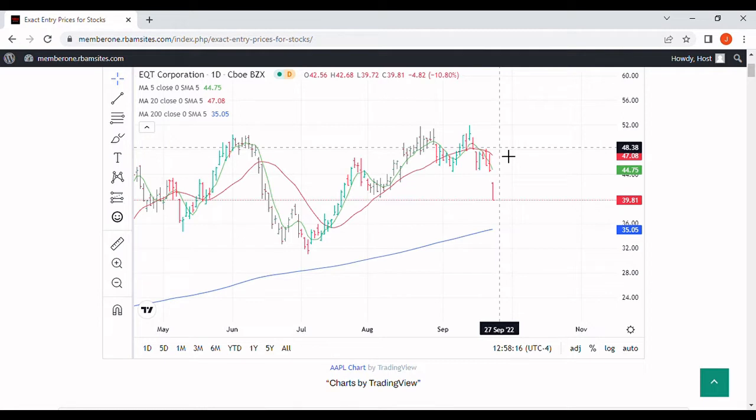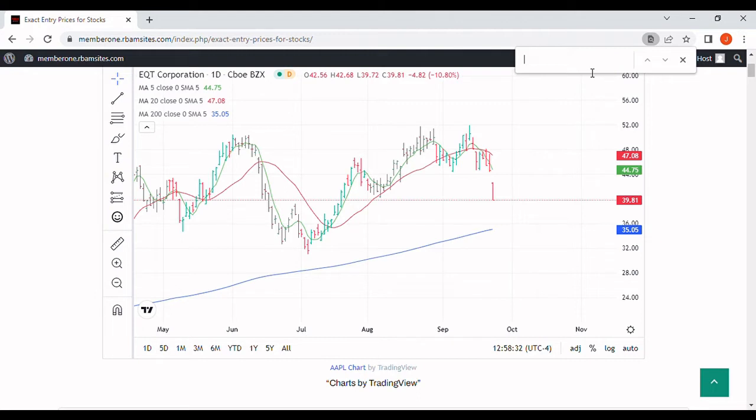This stock is currently 5.8 million shares, and its average volume is 7 million shares a day. It's down 9.5% today, and it's about 1 o'clock. It's at $40.36. EQT is basically getting caught up in the sell-off that is hitting a lot of oil stocks today.